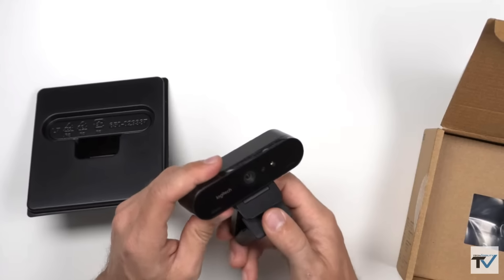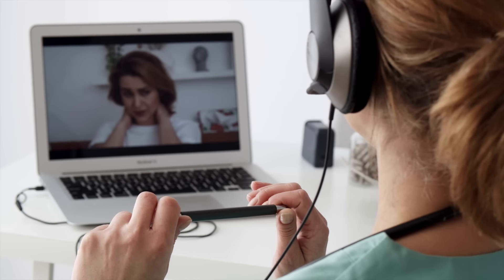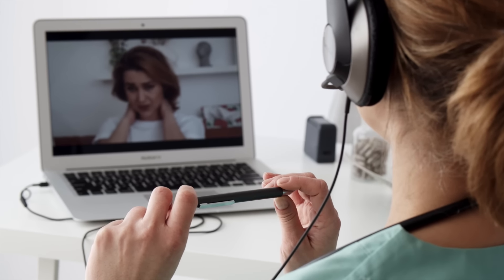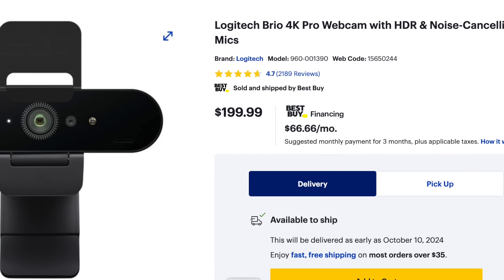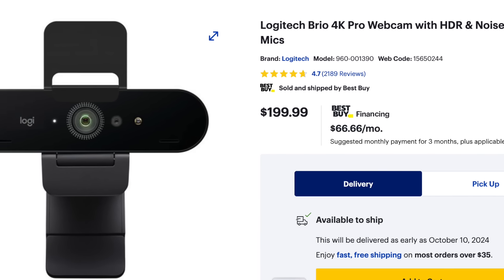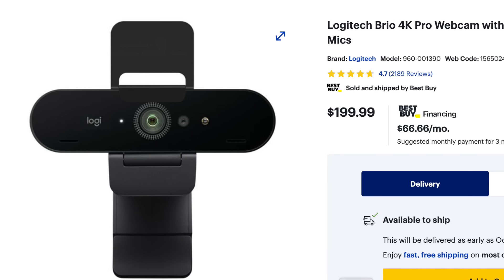It's also got an adjustable field of view, so you can control how much of your background shows. Plus, with Windows Hello, logging into your PC has never been easier. At around $199, it's not the cheapest, but if you need top-tier performance, this is the one to go for. Pick it up in my link below.